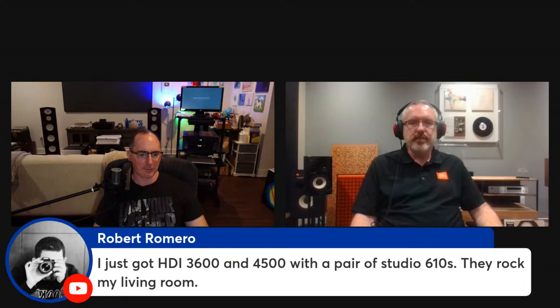It was great having you on, Jim. I always love talking JBL and Harman and finding out what you guys are cooking up. Hopefully we'll run into each other at the Audio Advice Live event this August in Raleigh, North Carolina — August 4th through 6th. We'll be covering that event full force with the Audioholics crew. A viewer comment: 'HDI user — 3600s, 4500s, and a pair of Studio 610s — that is a tasty little system.' Thanks everyone — please hit the thumbs up, subscribe, and check out our Patreon at patreon.com/audioholics. Until next time, keep listening.